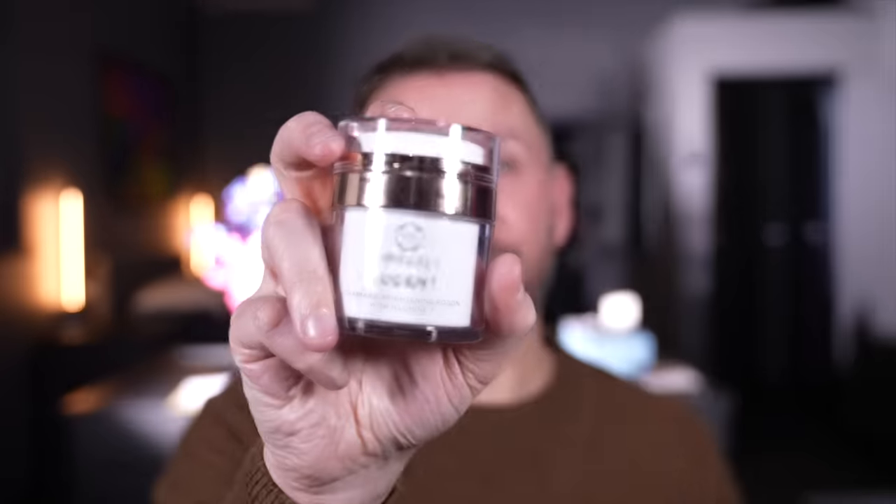So there you go — I'm going to keep using these and I will update you. The fourth product I've only been using for one single day; tonight will be night two. I've only just got it but I want to mention it.